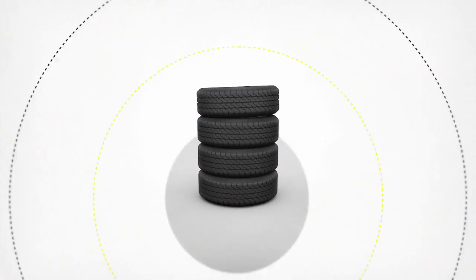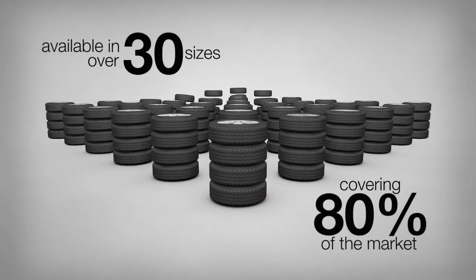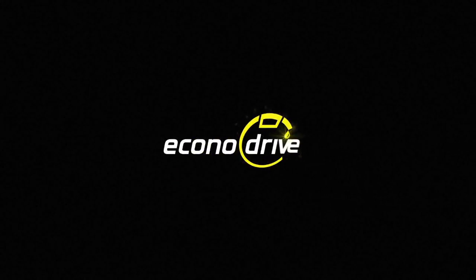The Dunlop Econodrive is available in over 30 sizes, covering more than 80% of the light truck market. Because with Dunlop you're always on top, even if you drive a light truck. The new Dunlop Econodrive.